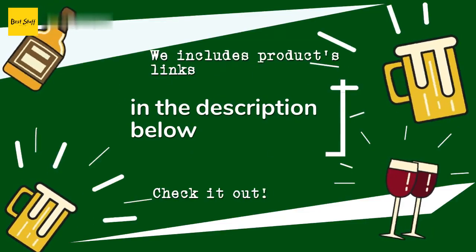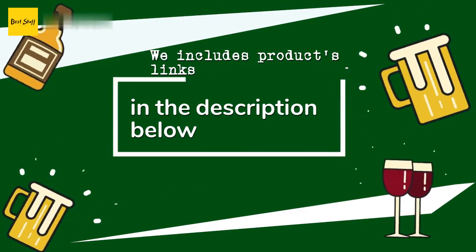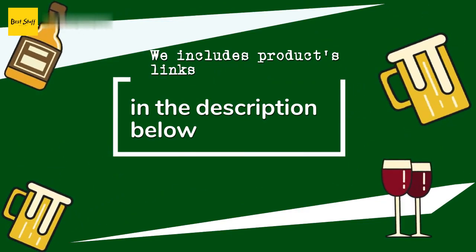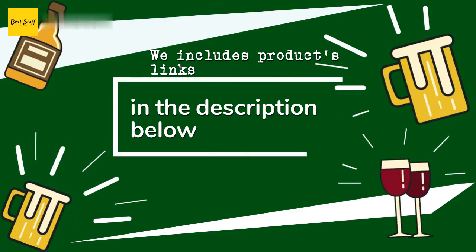Thanks for watching, and I hope you liked it. As always, all the links to the products will be in the description below, so if you want to find the best prices and more information that we might not get a chance to mention in the video, be sure to check them out.